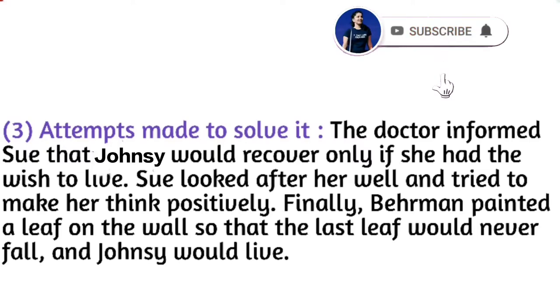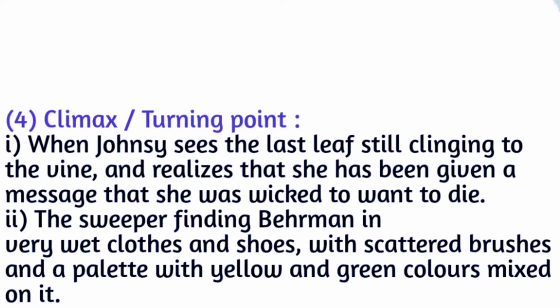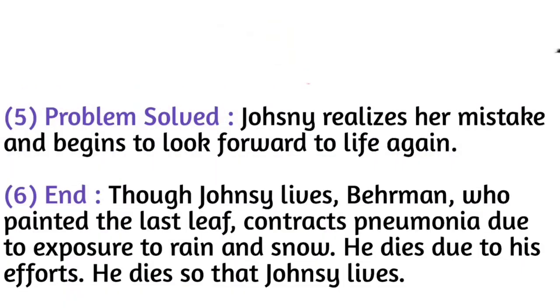Finally, Behrman painted a leaf on the wall so that the last leaf would never fall and Johnsy would live. The climax turning point: when Johnsy saw the last leaf still clinging to the vine, she realized she had been given a message and no longer wanted to die. The sweeper found Behrman in very wet clothes and shoes, with scattered brushes and a palette with yellow and green colors mixed on it.